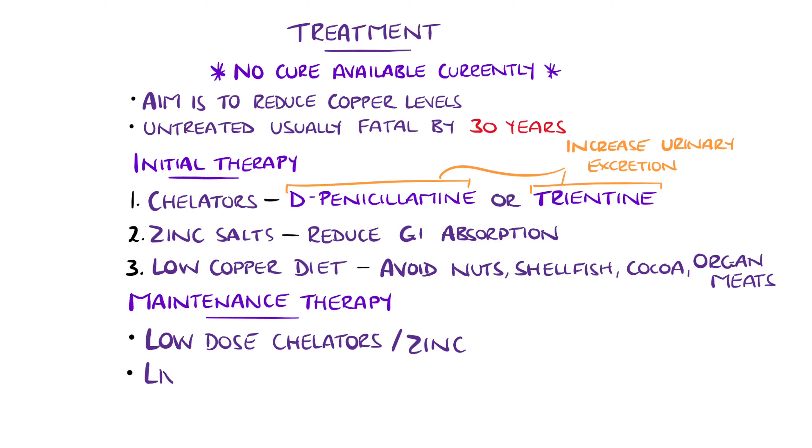Additionally, liver transplant may be considered, particularly in cases of acute liver failure or when medical therapy is ineffective. Chelation therapy is indicated also in asymptomatic patients and in pregnancy, however, typically with the minimal doses under specialist guidance due to the potential for teratogenicity.